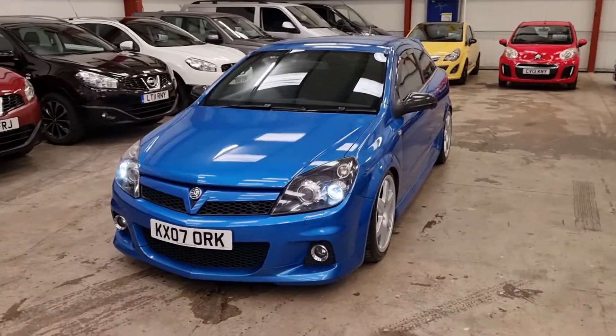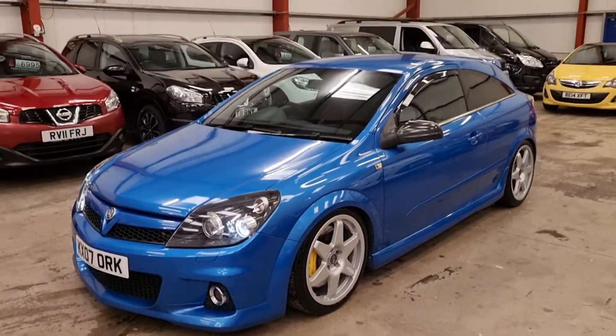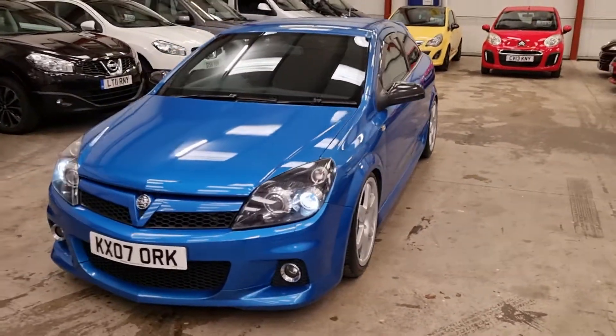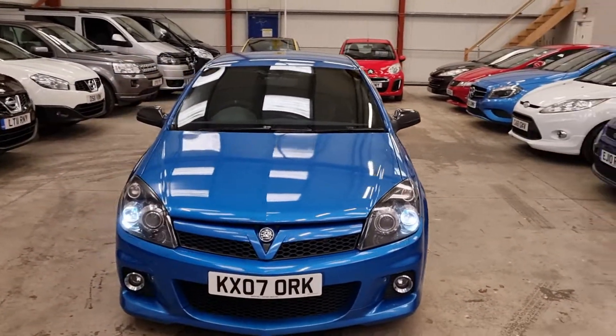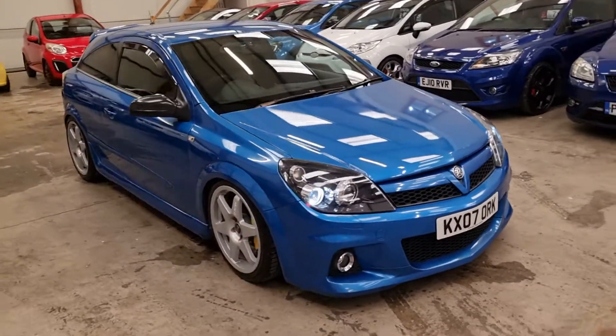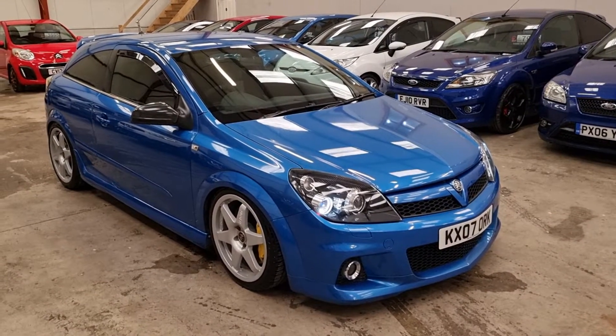It's going live on our website now. It definitely ain't going to be around long, so if you're interested, I'd recommend putting the deposit on it straight away. Because when you come over to view it, you'll definitely be leaving with a smile on your face. Warranty and finance is also available.